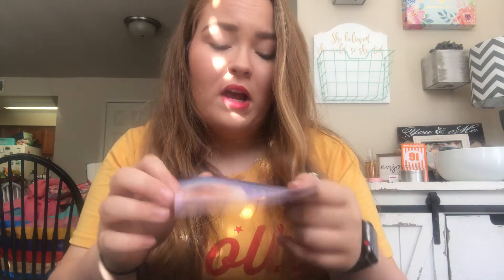Let's go ahead and open Ipsy - it's kind of heavy and also a little damaged, maybe from me doing my makeup. The card says the theme is "Find Your Light - new paths and possibilities" and it shows everything we're getting. It also mentions something about a new thing called Glam Bag Plus.